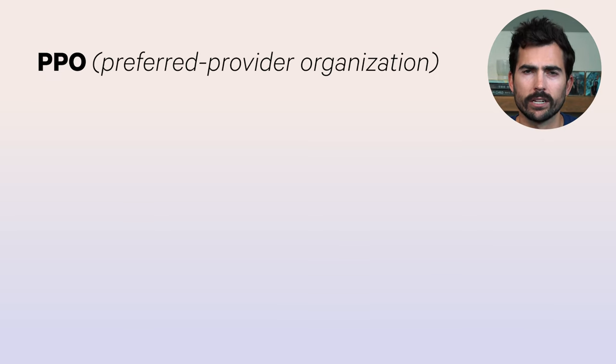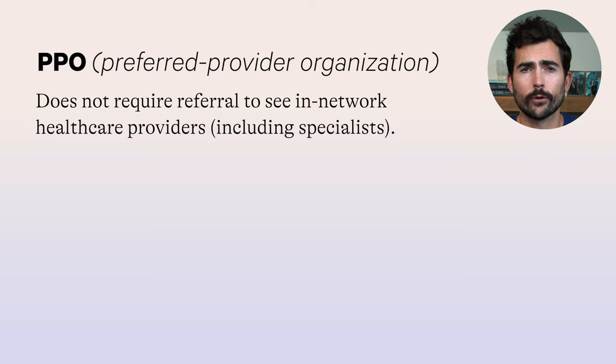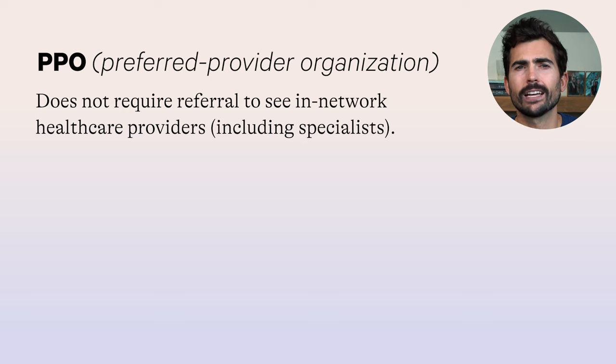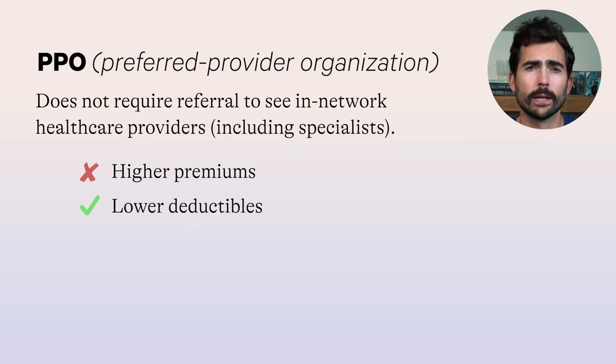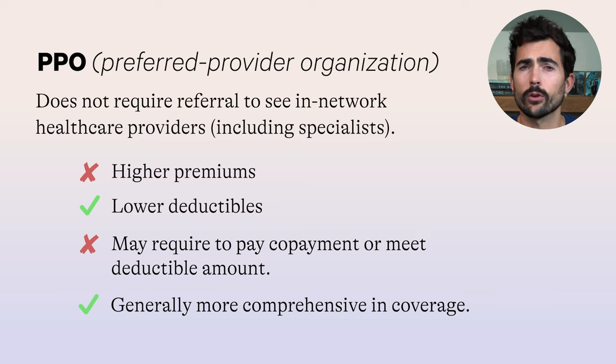The PPO — preferred provider organization — is the most common type of health insurance plan by enrollment. It allows you to see in-network healthcare providers, including specialists, without any type of referral. The key with this plan is to stay in-network though, because if you go out of network, you'll likely end up paying much higher costs and spend way too much time going back and forth between the health insurance company and doctor. Generally, PPO plans have higher premiums but much lower deductibles. PPO plans typically require a copayment each time you visit a provider, or you must meet a deductible before the insurance covers that claim. PPO plans are also more comprehensive regarding coverage, including many services that other health insurance programs might exclude.